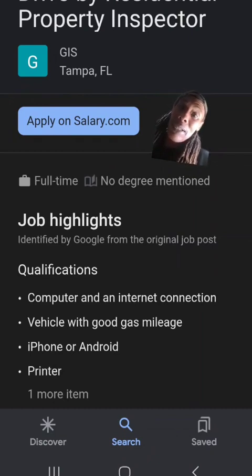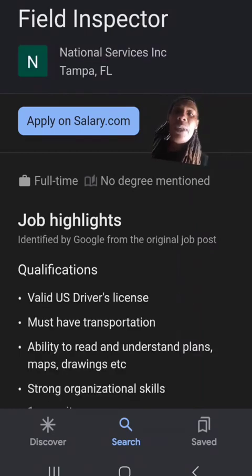Next we have GIS Field Services — they do field inspections and basically don't require any type of experience to get on with them. Then we have National Services, which have a few requirements. As always, do your due diligence and see if you have the experience they require, because a lot of these positions don't require any experience. As long as you're a go-getter and a learner, they will hire you.